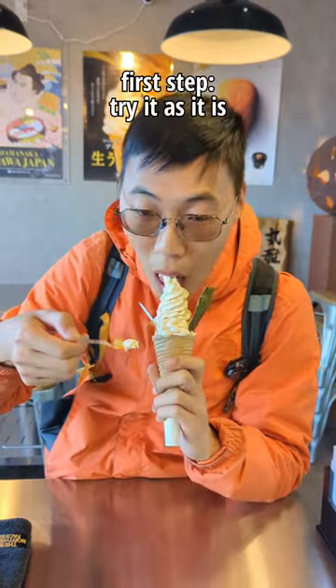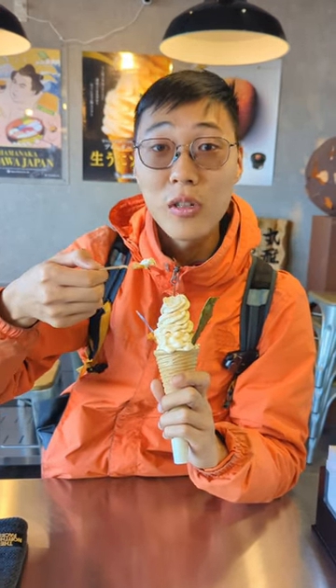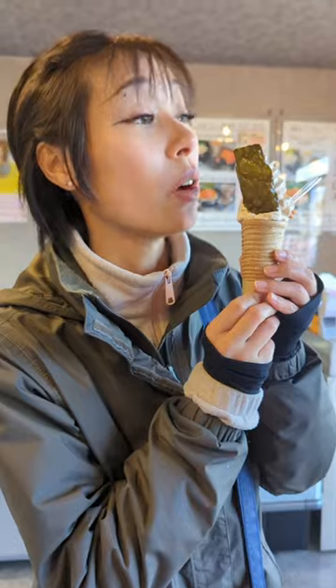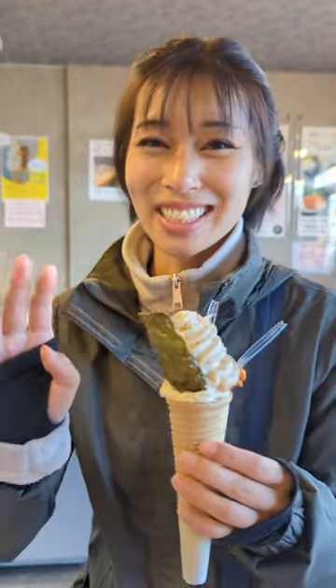I'm gonna try the ice cream. I can't really taste it. It looks really creamy. Oh! It's really good. I cannot taste the sea urchin at all.